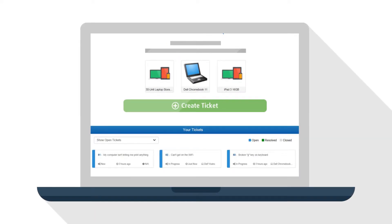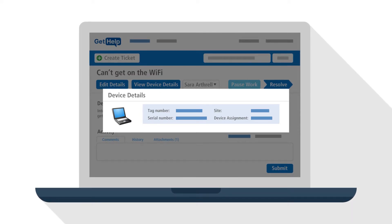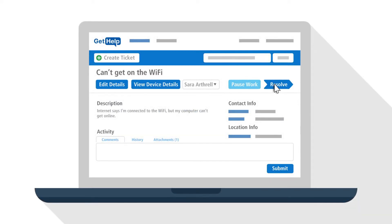Users can also see a history of all their submitted tickets. While resolving the ticket, technicians can see asset information from TipWeb IT, including device details and asset assignment information.